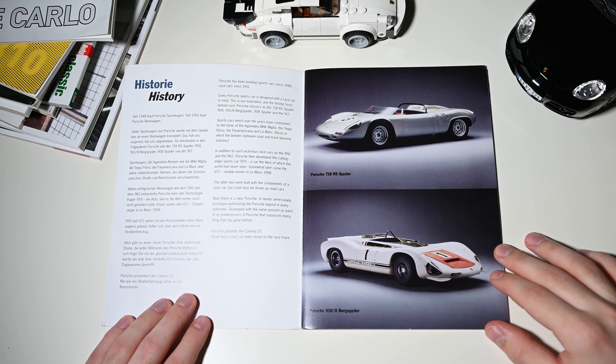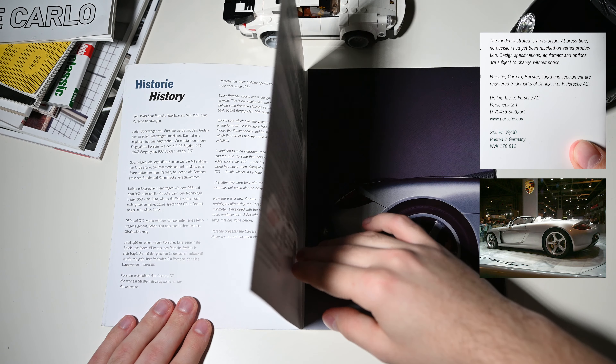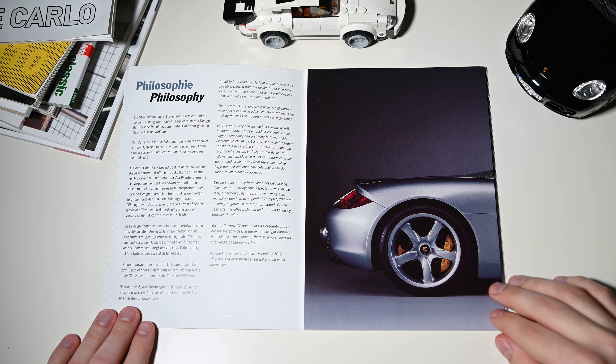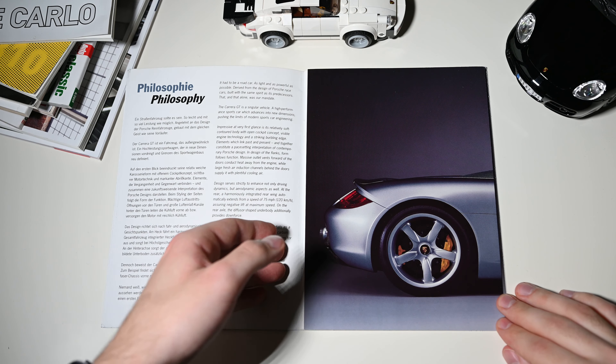Hi, this is Overdrive. In today's video I will be showing you the original brochure of the Porsche Carrera GT. It is however not a usual brochure. This one was issued in September 2000, just before the prototype was showcased at Paris Motor Show. So today I will try to show you some differences between the prototype and the production model which came out in 2003.